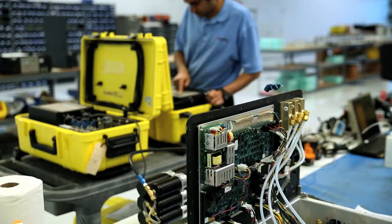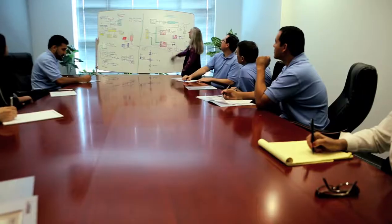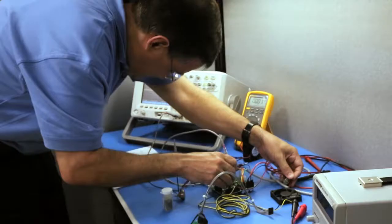Back then, I was the only employee and we didn't have any fancy offices. In fact, our first product was conceived at the kitchen table.